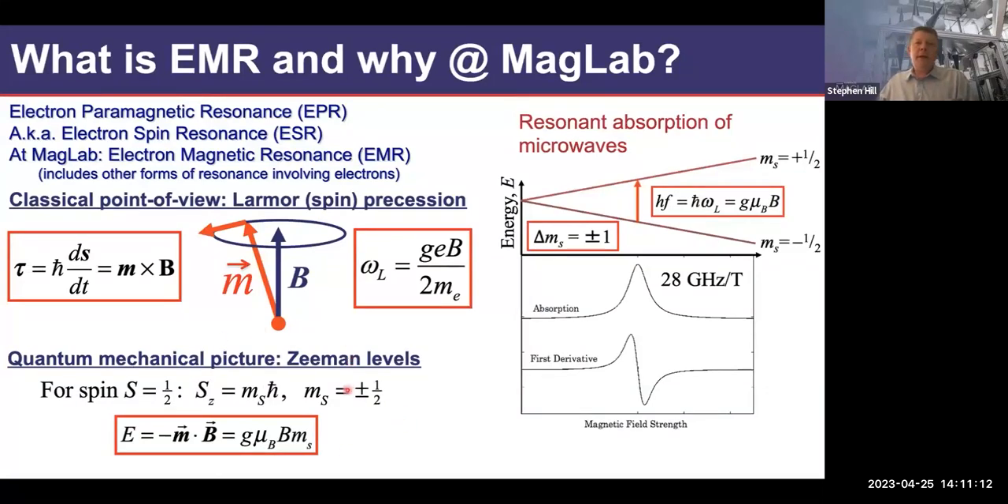The simple quantum mechanical picture: a free electron spin-1/2 has two possible projections — spin up and spin down. The splitting between those levels increases linearly with magnetic field. If I shine a quantum of microwave radiation onto my sample at the magnetic field where that microwave energy matches the energy spacing of the two levels, I see an absorption — that's my resonance. From that I can in principle measure the G factor. Sometimes we measure spectra in derivative mode using field modulation.